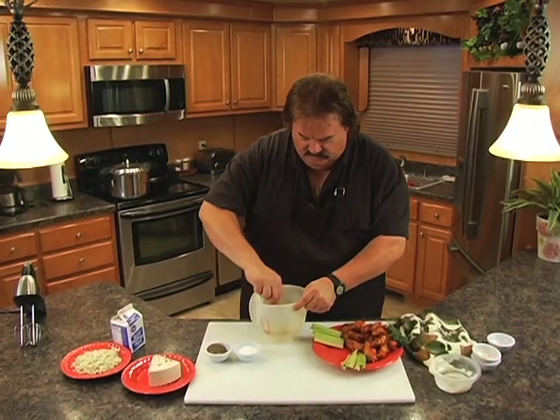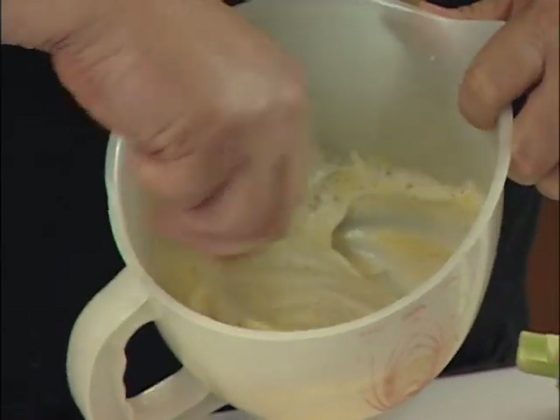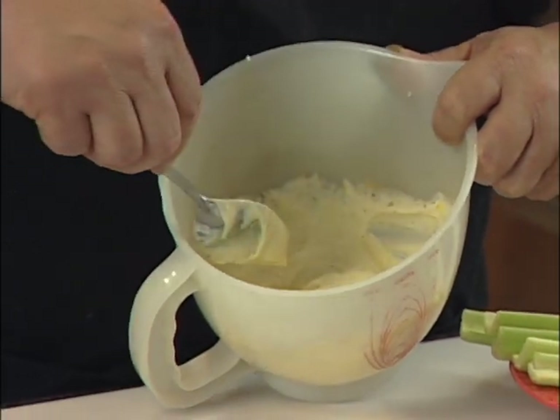Kind of stir that up just a little bit. It looks good already and doesn't even have the blue cheese in there yet.